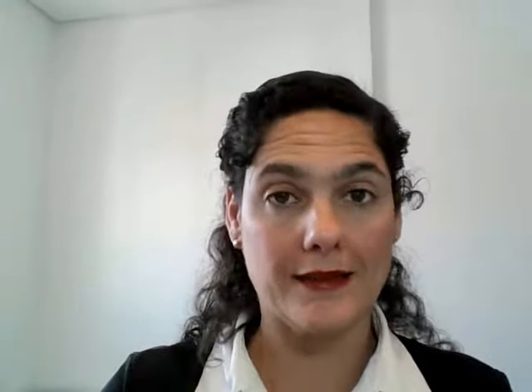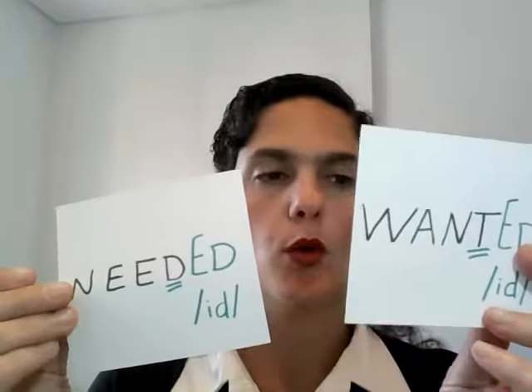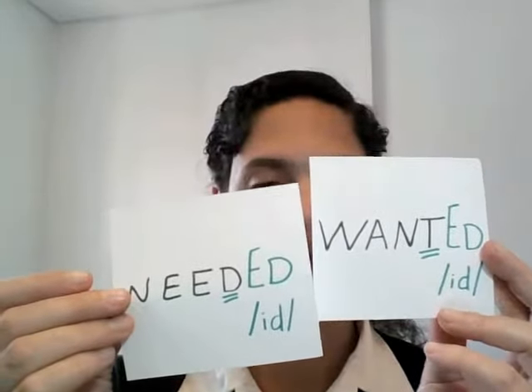This is a trick for memorizing the pronunciation of -ed: words that end with -ed. Regular simple past, regular past participle, or adjectives ending in -ed. So, need → needed. Want → wanted.